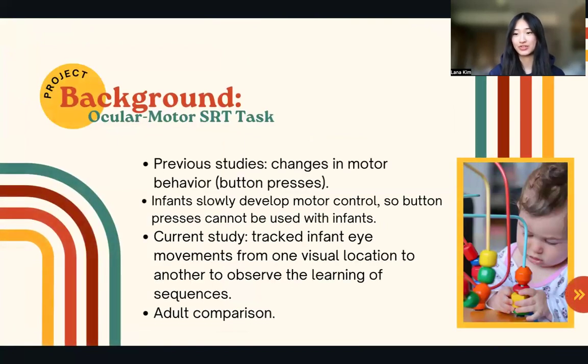Previous studies have examined procedural memory through response time changes in motor behavior, mainly button presses, during skill learning. Previous research did not examine procedural memory in infants since they slowly develop motor control, so button presses cannot be used. However, eye movement matures quickly during the first year of life, so in the current study, infant eye movements were tracked from one visual location to another to observe the learning of sequences, and an adult group was included for comparison.